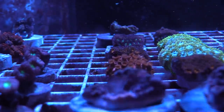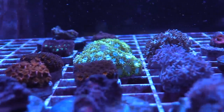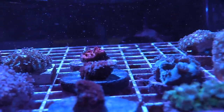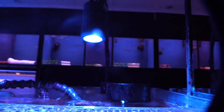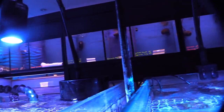They had lots of different frags — pretty much whatever you're into, they had it. It was like a kid in a candy store, which is exactly what I call coral candy. I got a few nice pieces today and I'll most definitely be back.